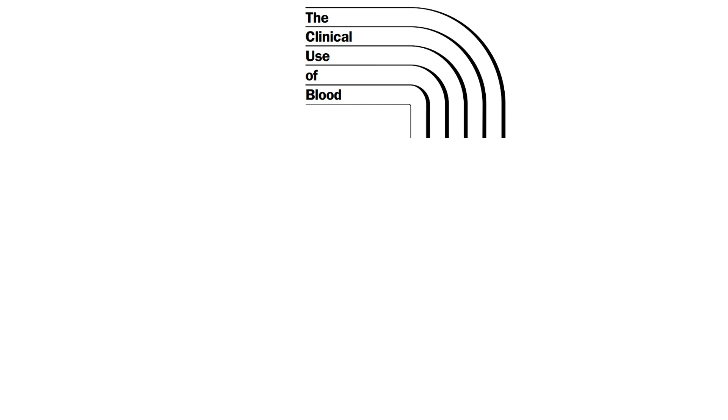Massive blood transfusion refers to the urgent transfusion of large volumes of blood and blood products to replace significant blood loss and maintain hemodynamic stability.